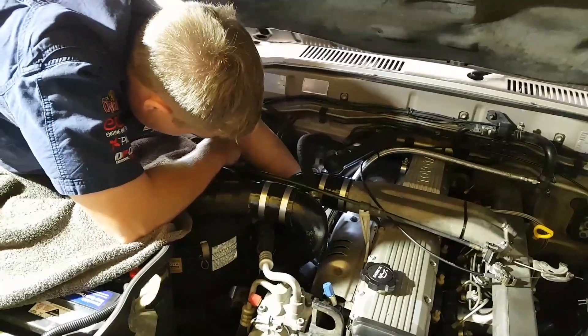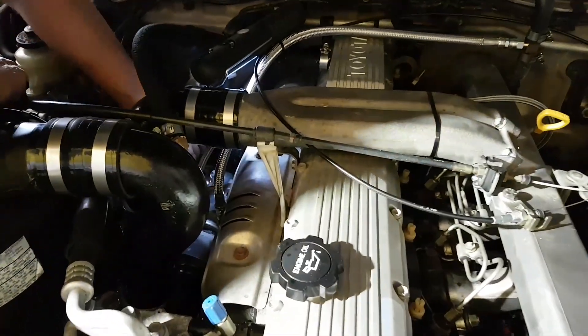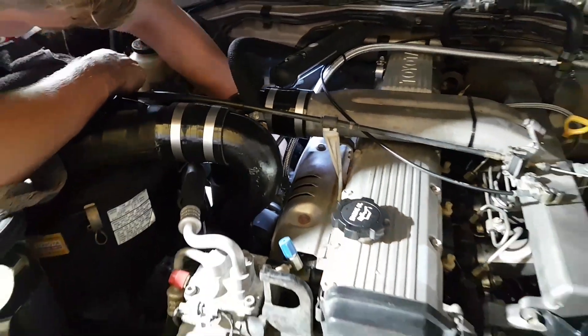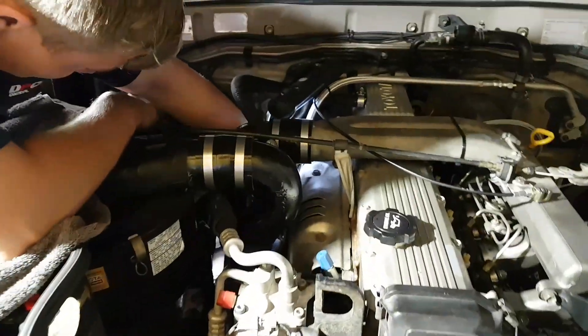So he's number one son in third generation, Trent. He's working away on a turbo install on a good old 1HZ Landcruiser 80 series. Done the turbo, just doing a bit of an exhaust upgrade on it at the moment.